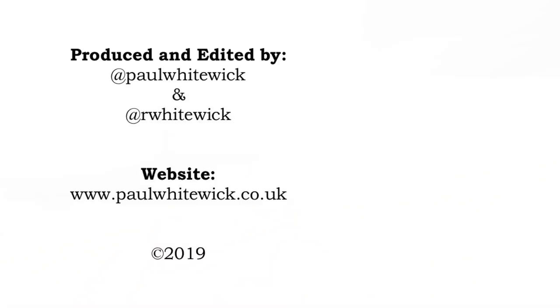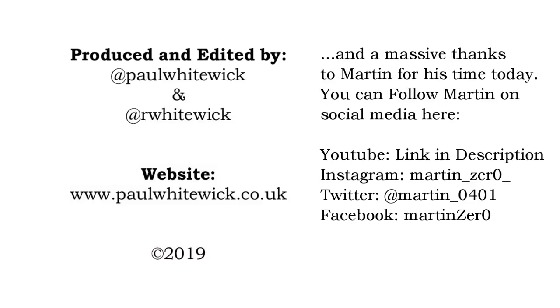A big thanks to everybody for watching. Keep watching — trying to do a video a week, not always possible, but we're certainly trying. We shall see you next time. Bye!